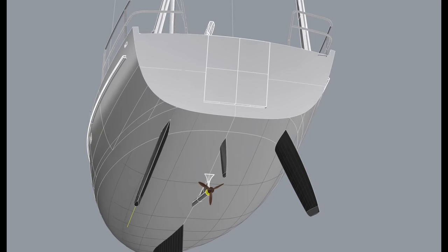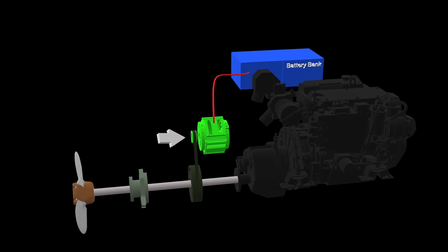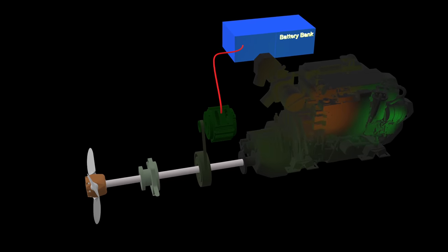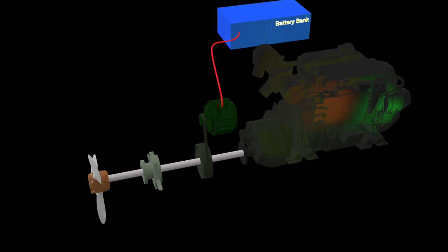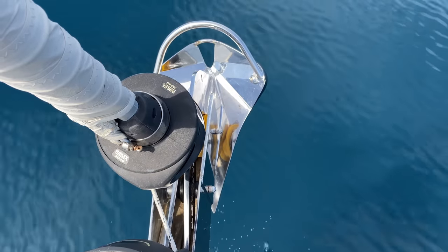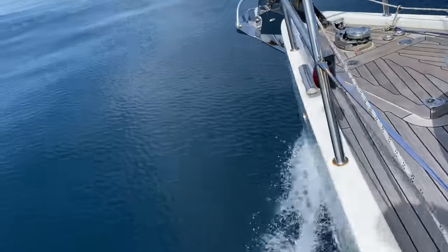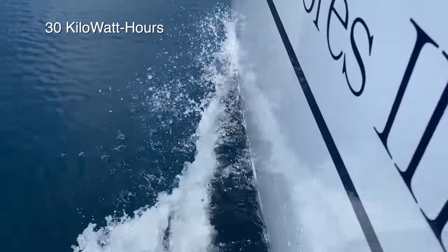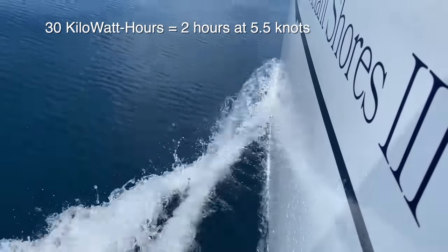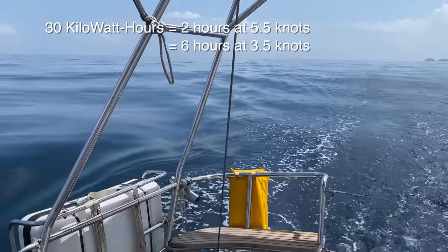Our new boat has been designed from the start to have a hybrid electric drive system with a 15 kilowatt electric motor as well as a standard diesel engine for propulsion. This means we will need a high energy capacity to give us a meaningful range in electric mode. Electrical energy is measured in kilowatt hours — think of kilowatt hours as equivalent to how much fuel you carry in the tank — and I calculated we need about 30 kilowatt hours. I estimate this would give us two hours at full speed in electric mode, roughly five and a half knots, or for longer range, six hours at roughly three and a half knots.